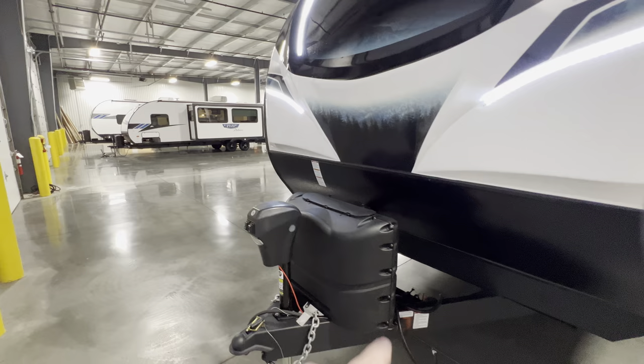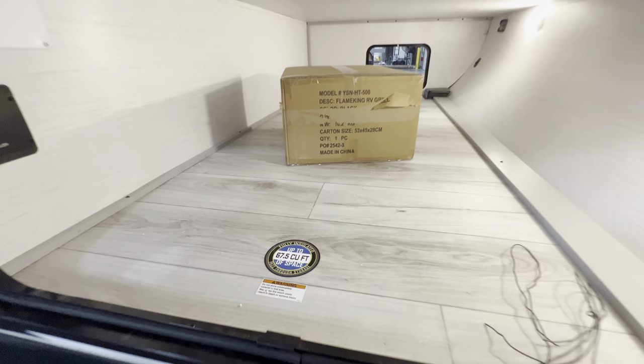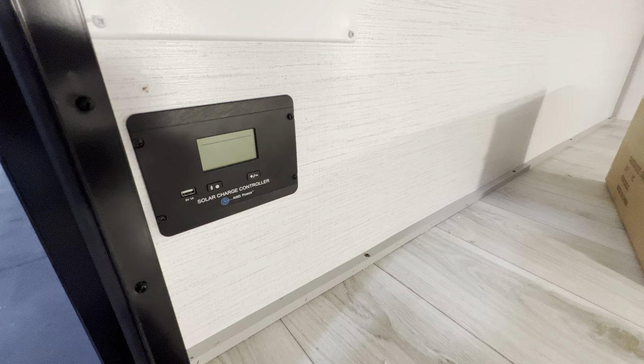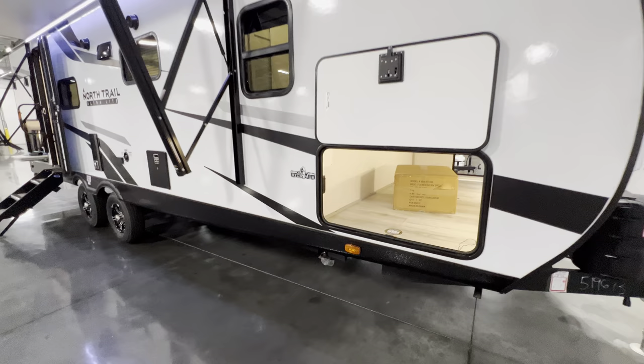Power tongue jack, propane, and you've got the LED lights all up in the front making this thing look really nice and sharp. This is the other side of that pass-through storage - up to 67 and a half cubic feet. Right here is going to be your solar charge controller where you can see what's going on with your solar and what kind of wattage it's getting. My name is Hunter, this was the 2023 North Trail 25 RBP - hope you guys enjoyed it. Hope to see you next time, have a good night.